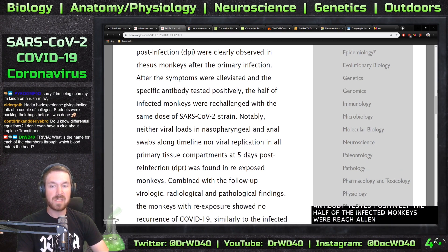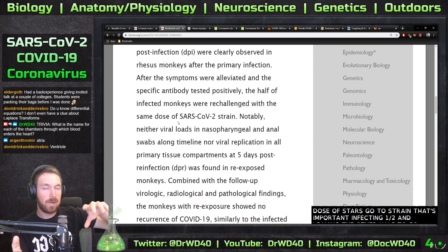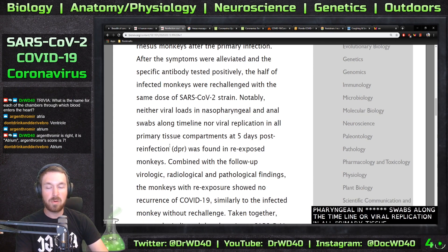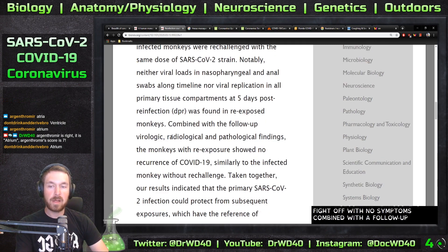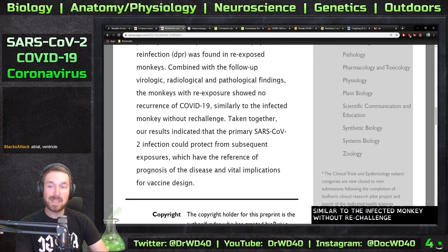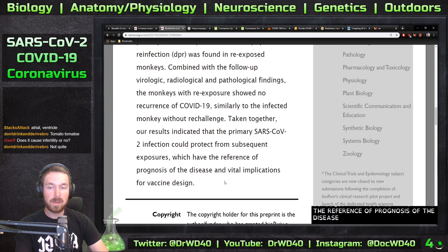After symptoms were alleviated and specific antibodies tested positive, half of the infected monkeys were re-challenged with the same dose of SARS-CoV-2 — importantly, the same strain. The other half were left as controls to check whether the infection might return on its own. Notably, neither viral loads in nasal, pharyngeal, and anal swabs over time, nor viral replication in tissue at five days post-reinfection, were found in re-exposed monkeys. The monkeys with re-exposure showed no recurrence of COVID-19, suggesting that primary SARS-CoV-2 infection could protect against subsequent exposures, with vital implications for vaccine design.